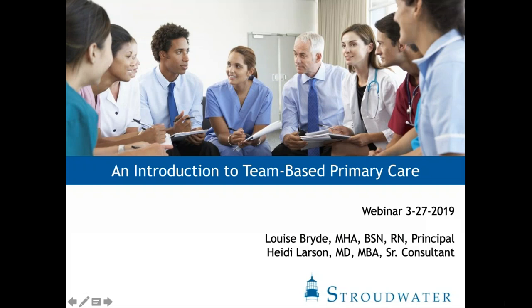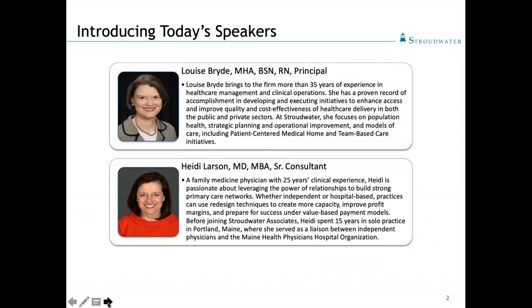Welcome to the webinar today. I'm Benson Gray from Stroudwater Associates. We've got a fairly large group today, so everyone will be muted, but there is a space in the GoToMeeting window where you can type in your questions. We will be making these slides and recording available to everybody after the presentation. First, let me introduce our two speakers: Louise Bride, who has 35 years of experience in healthcare management and is a clinical operations expert, along with Heidi Larson, who is a family doctor with 25 years of clinical experience.